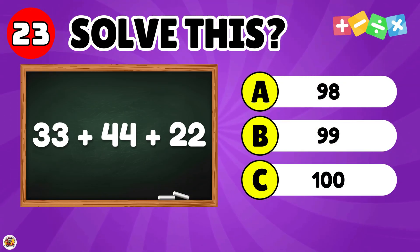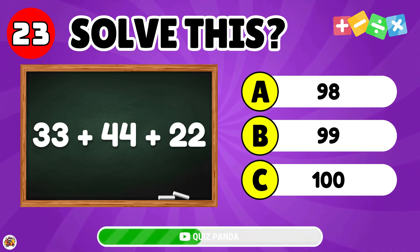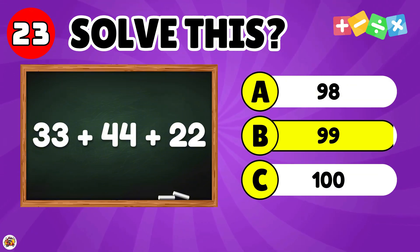What is 33 plus 44 plus 22? The answer is 99.